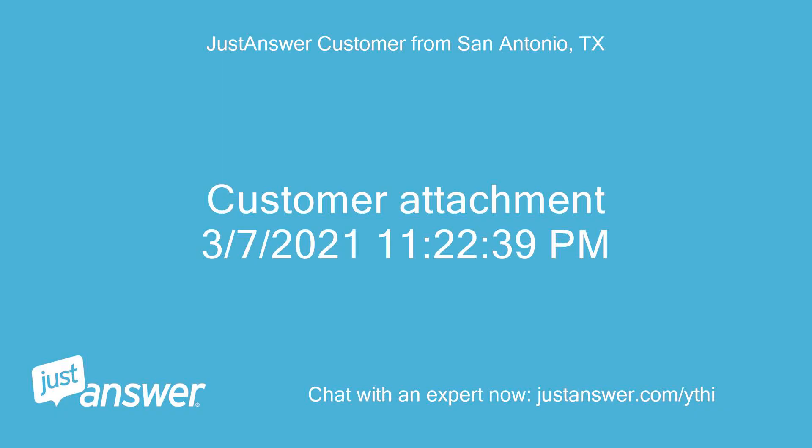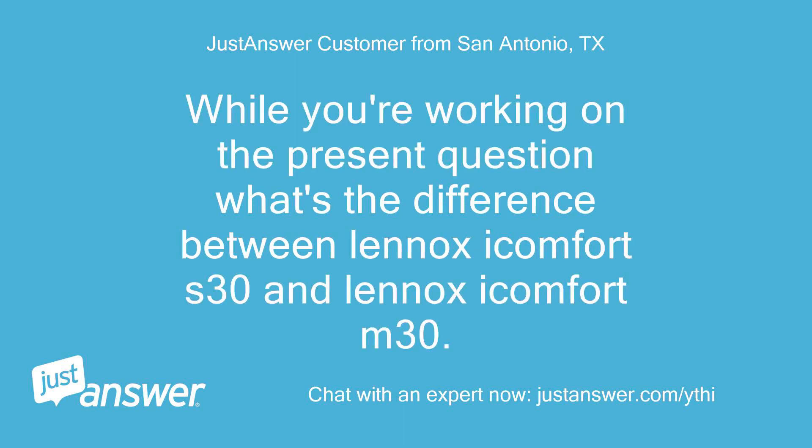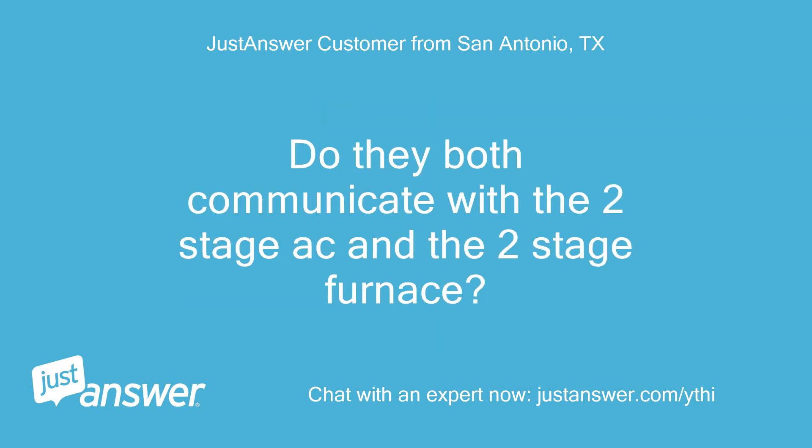Customer attachment: March 7, 2021, 11:22:39 PM. While you're working on the present question, what's the difference between Lennox iComfort S30 and Lennox iComfort M30? Do they both communicate with the two-stage AC and the two-stage furnace?